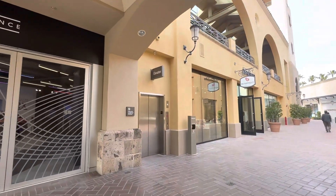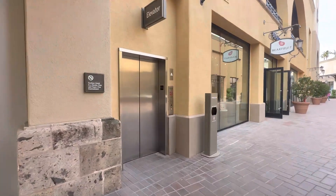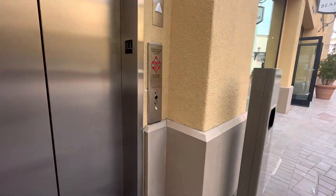This is the elevator at Fashion Island in Newport Beach. It's a Schindler. Let's ride it.